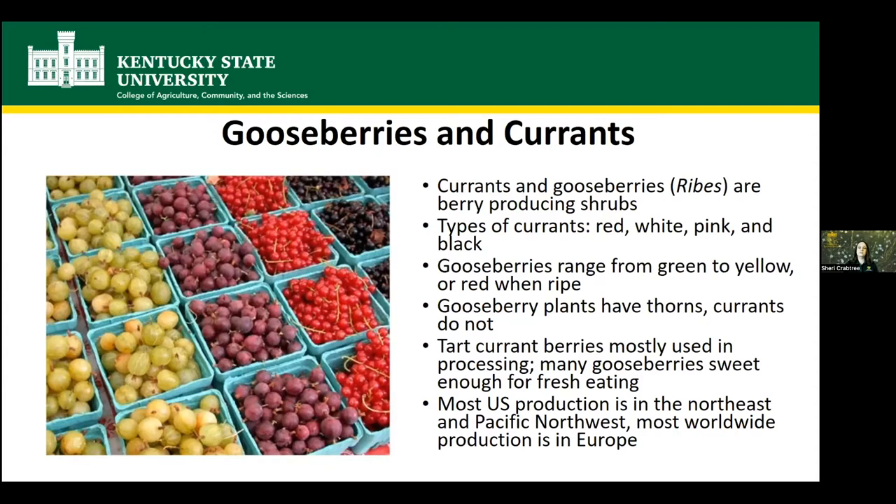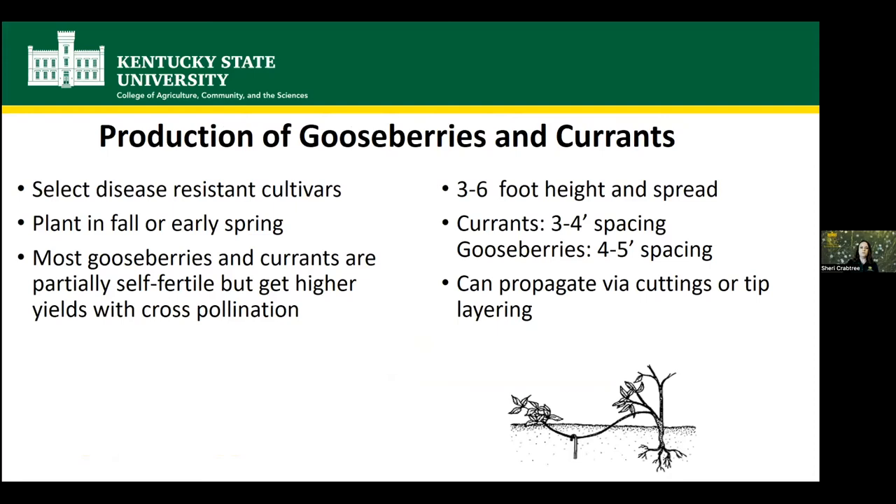They're both fairly tart. Currants especially are fairly tart and mostly used in processing things where you can sweeten them — making juice, jam, and jellies. Gooseberries can also be used that way, but a lot of gooseberries are sweet enough that you can eat them fresh. There's not a huge amount of gooseberry and currant production in the U.S. Most of it is in the Northeast and the Pacific Northwest, but most worldwide production is in Europe, where they're a lot more popular.